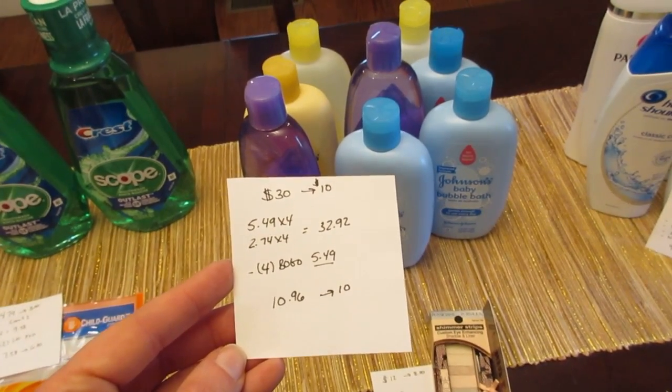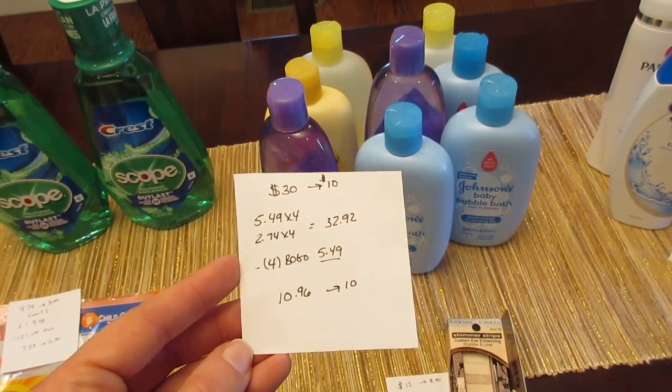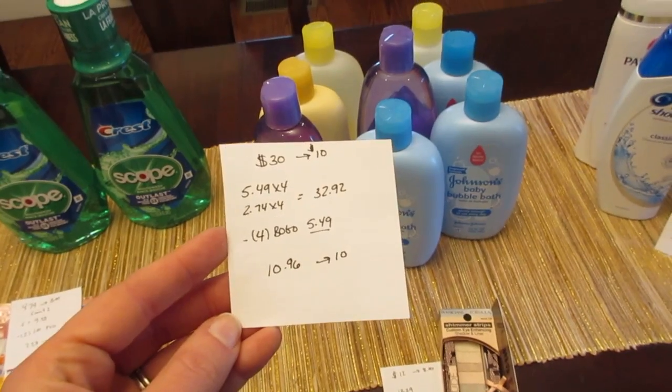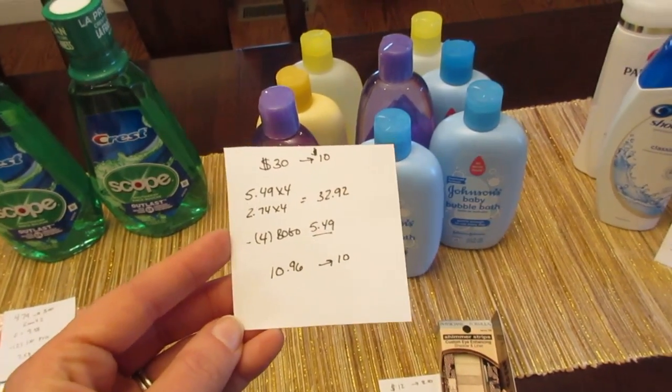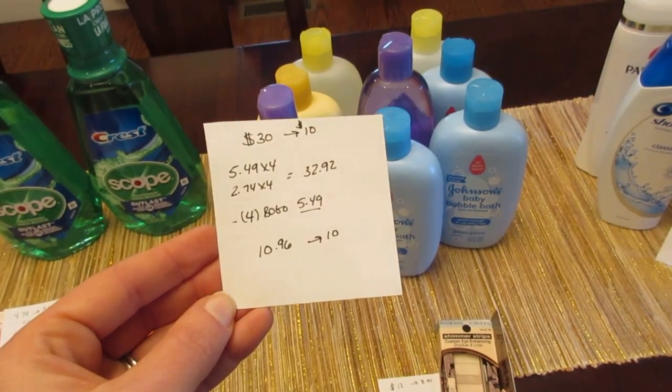They put in $5.49 for all four of them. You could split this up — this does track, so you do not have to get all eight in one transaction. If you have to just do two at a time that's fine; it will track throughout the week for you. So it was $10.96 and I got back the $10.